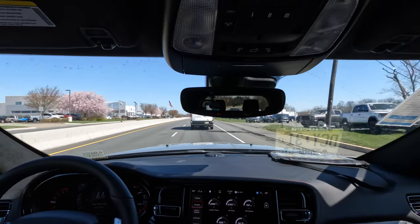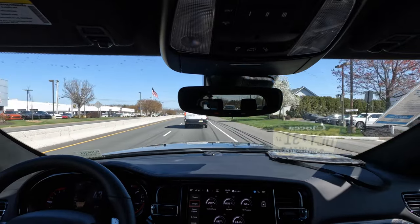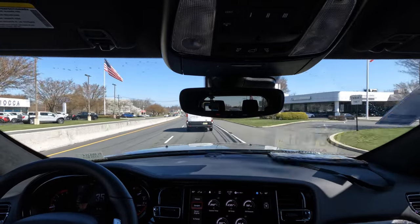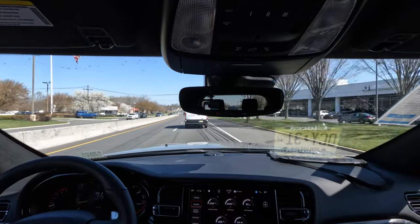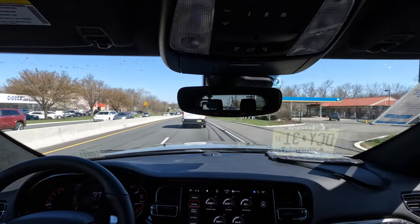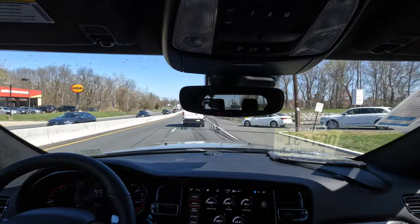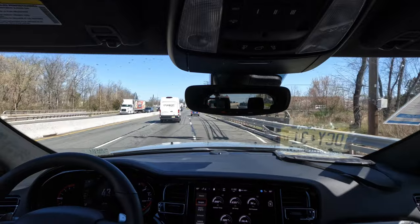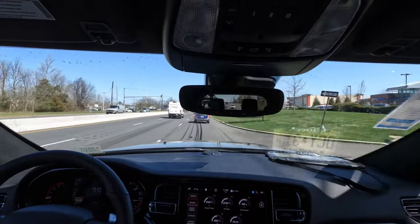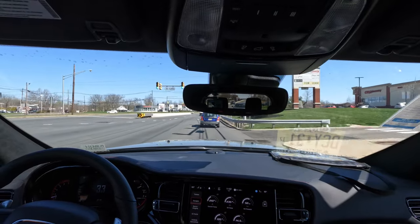Let me know what you think in the comments about this Durango RT Premium with the Tow and Go. Are you looking at grabbing one given this is the last year for the Hemi V8? Are you going Durango or going to the competition? At the end of the day, the fat lady is singing on this 5.7-liter Hemi after this year.